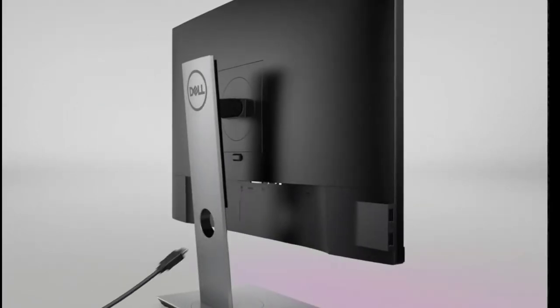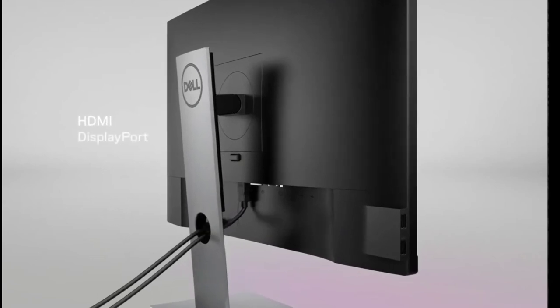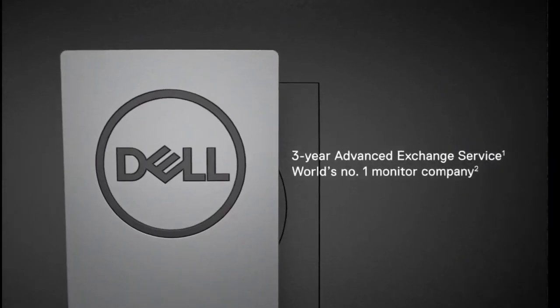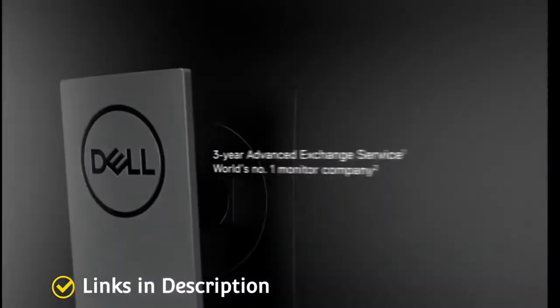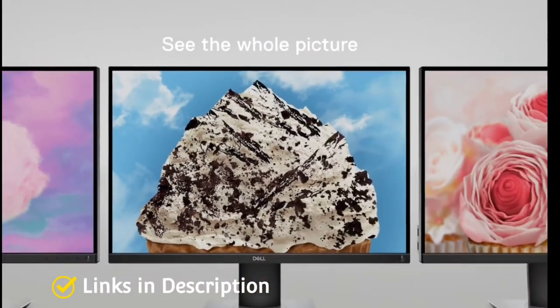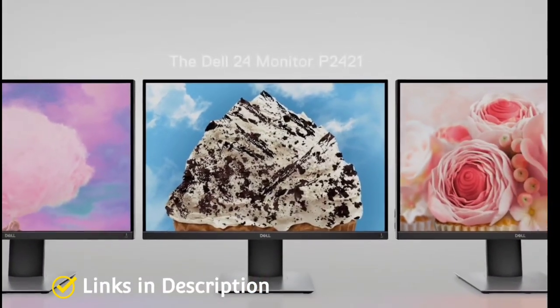Buy this amazing monitor for its high image quality, flexible stand, and 5 USB ports. Links are given in the description for various countries — you can check the price and availability in your country and buy it from there.